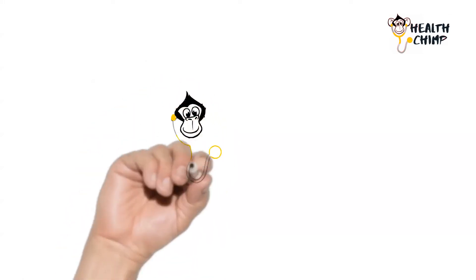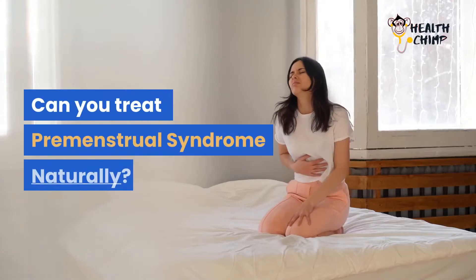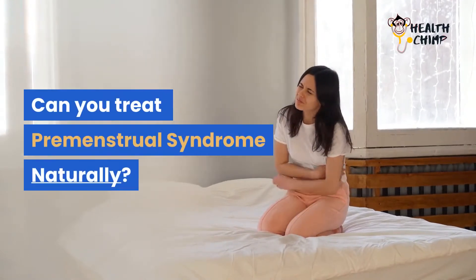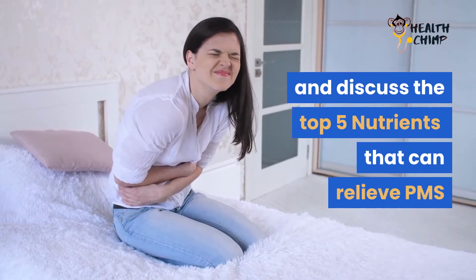Welcome to HealthChimp, your source of a wide range of health tips and hacks. Can you treat premenstrual syndrome naturally? In this video, we enumerate and discuss the top five nutrients that can relieve PMS.